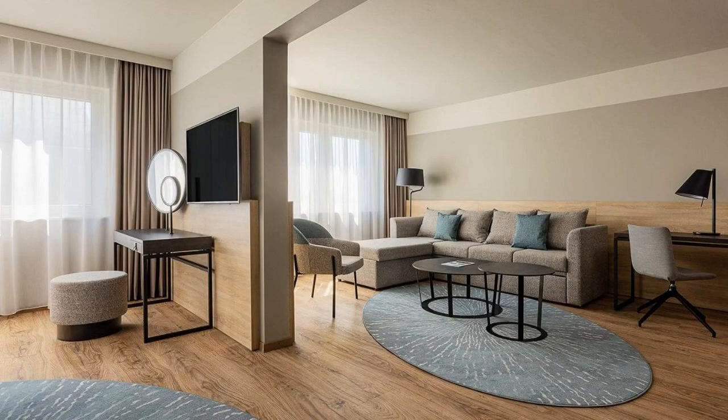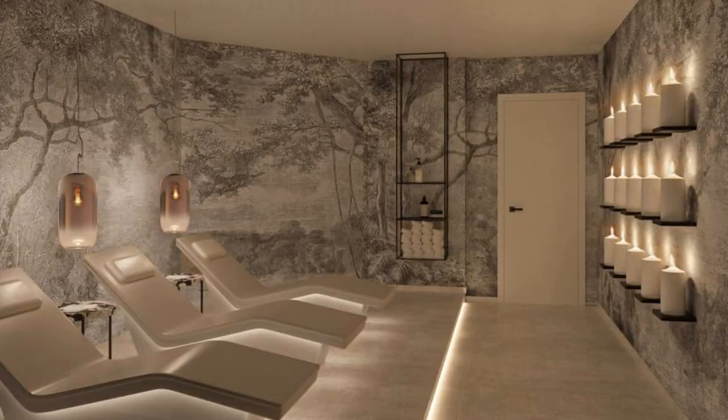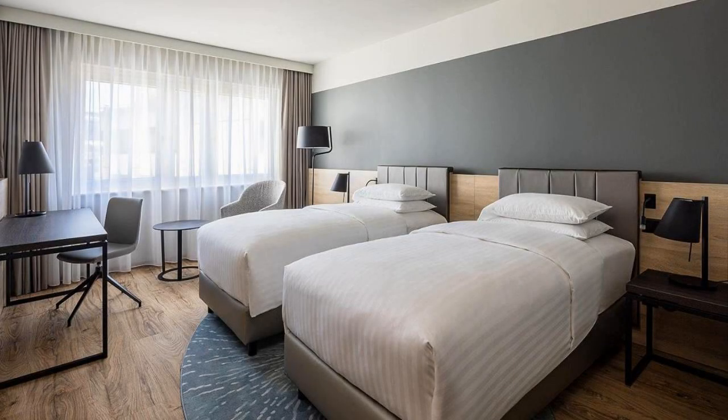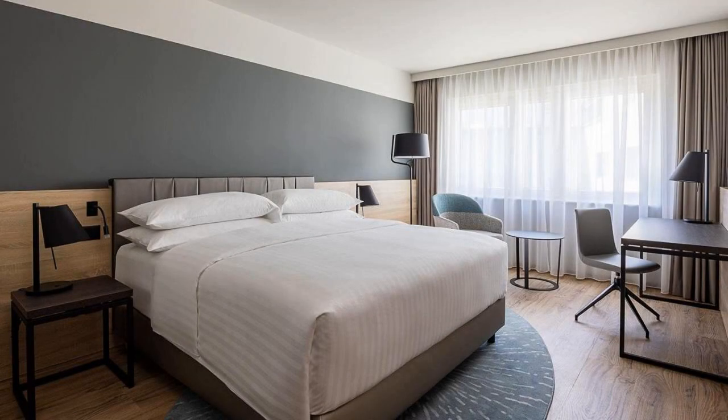If you have already visited this hotel, please share your experience in the comment box. For booking, use the link shared in the description box. If you are facing any kind of problem booking a room in this hotel, you can tell us by commenting and we will help you.